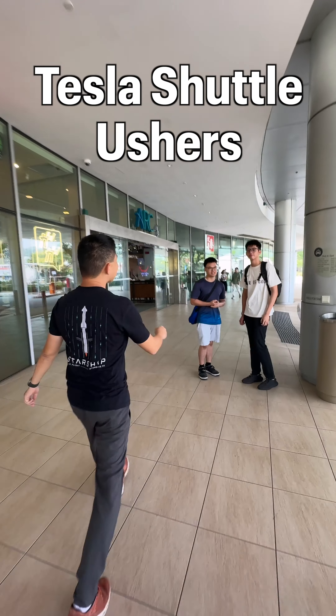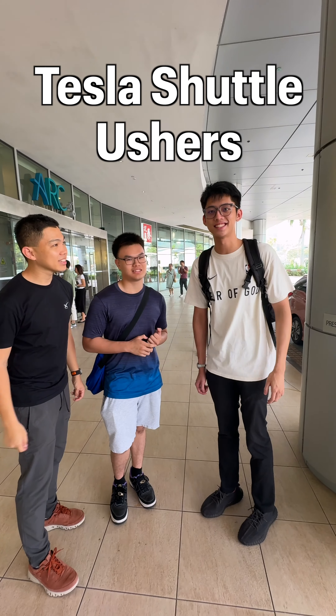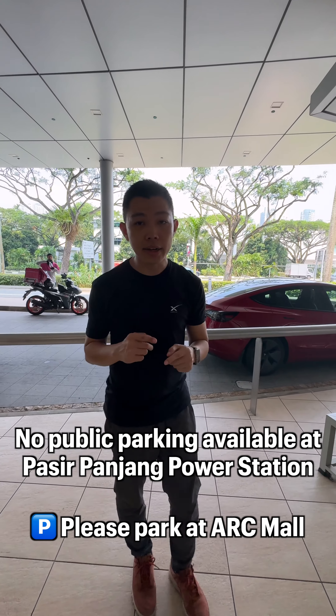Now, how do you know where the Tesla shuttles are? We have two volunteer ushers — Heijun and Amois — who are going to be here holding a sign that says 'Tesla Shuttle'. Come find that and they'll make sure to direct you in the right path, like this red Model 3 next to us.